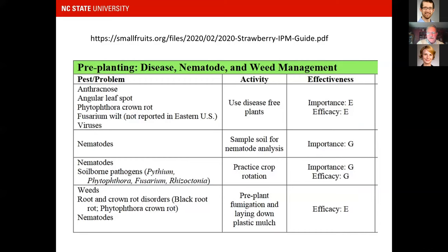Looking at the pre-plant disease, nematode, and weed management table from the guide: for anthracnose, angular leaf spot, Phytophthora crown rot, Fusarium, and viruses — these diseases are best managed at pre-plant time with the use of disease-free plants. If you have disease-free plants, they tend not to get disease during the course of the season.